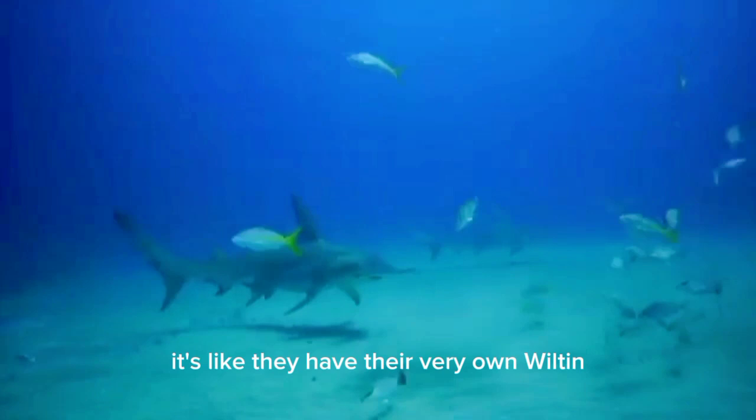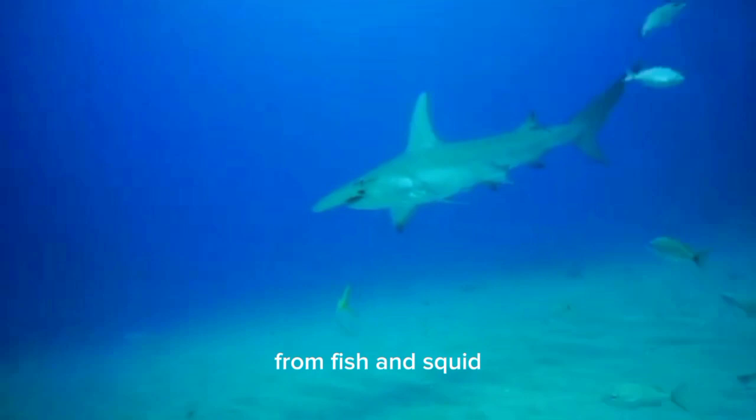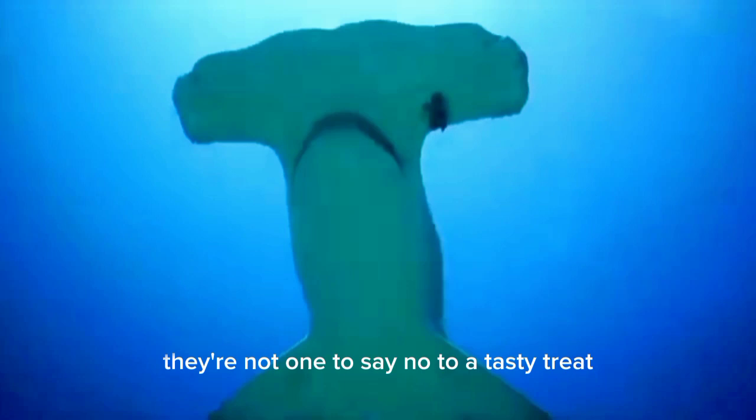Hammerhead sharks are not picky eaters. They have an eclectic taste in food and enjoy a varied diet — from fish and squid to crustaceans and even other sharks. They're not one to say no to a tasty treat. You could say they have a bite for every occasion.